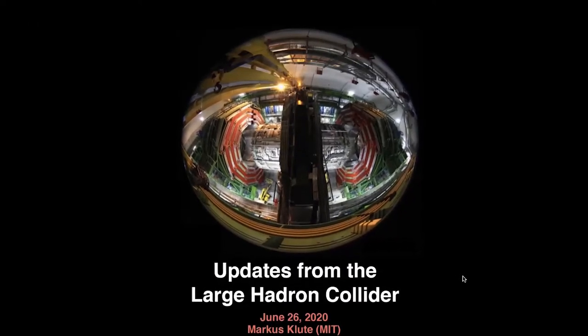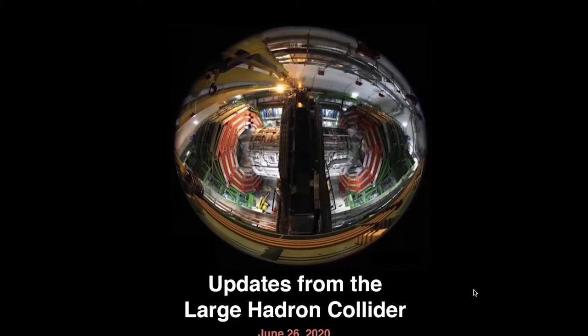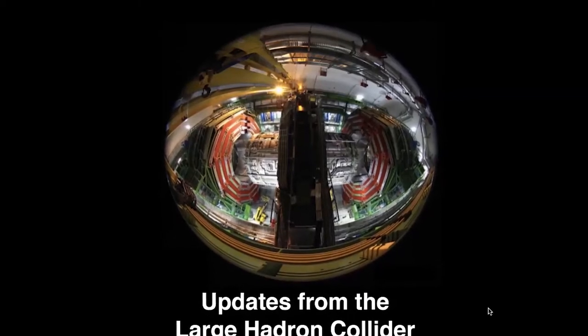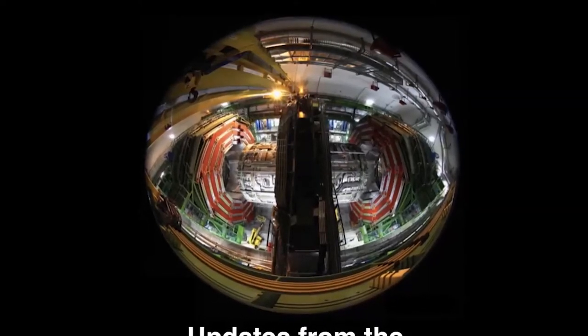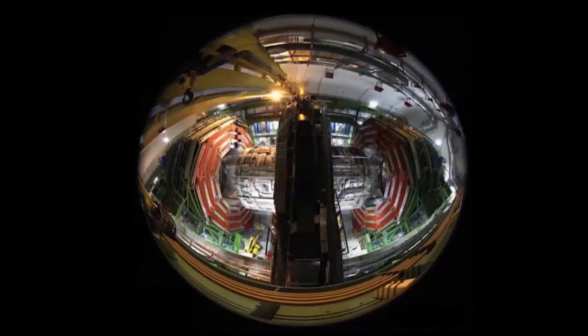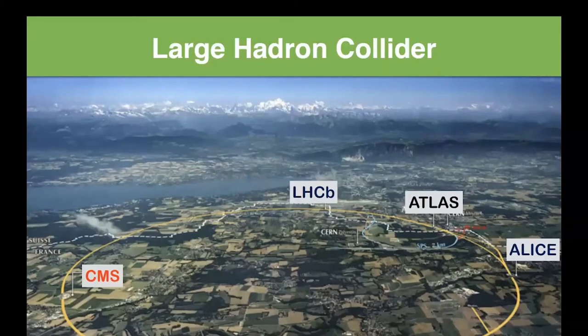This first picture shows the CMS detector — one of the detectors I'm involved with at the Large Hadron Collider — in its open configuration. It's located in France, very close to the Swiss border, about 100 meters or 300 feet underground. The Large Hadron Collider is a proton-proton collider also used for heavy ion collisions, located in Switzerland and France. The tunnel length is 16 miles and there are about four large experiments which record proton-proton collisions.